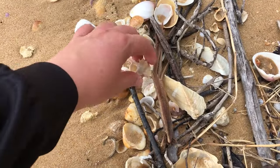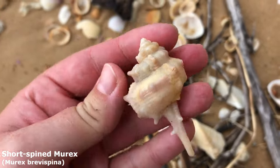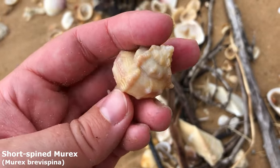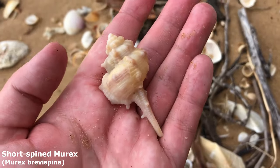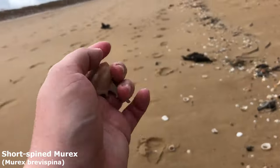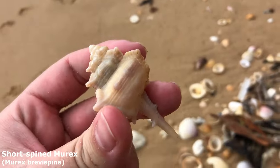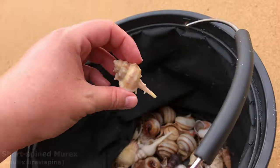This guy is almost right next to where I got that bonnet from. These guys are always a little bit rough — they don't have their full textures anymore. But yeah it is the first one of these today, for this episode and the last one. It is a beautiful short-spined murex. I find a heap of these on this side of the beach closer to the mangroves — and I'm still so far away from the mangroves. Let's hope I find a few more of these today.